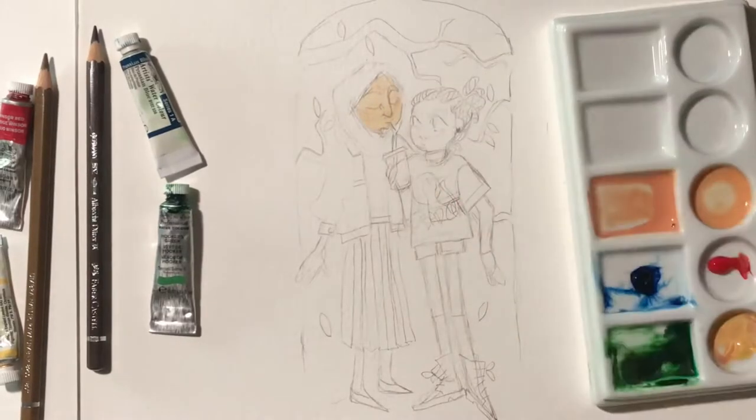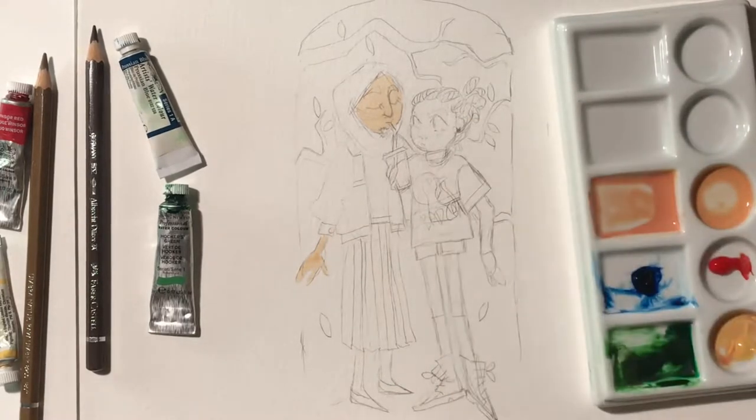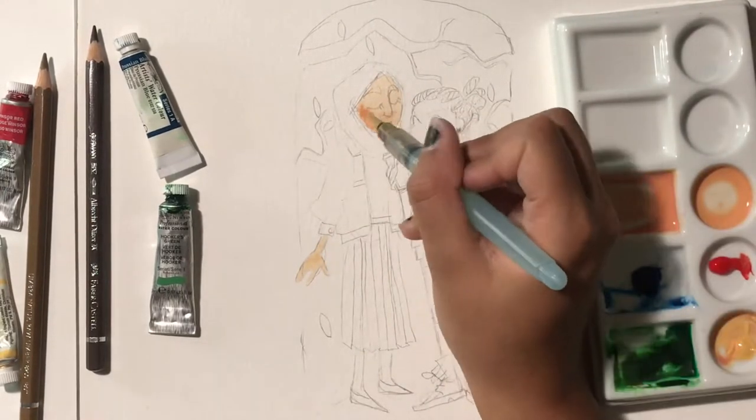Here I am beginning to paint. I actually ended up leaving in a lot more of the mixing portion than I usually do because I thought that might be a little bit interesting. I might still cut out a lot of it — I spend a lot of time just mixing.